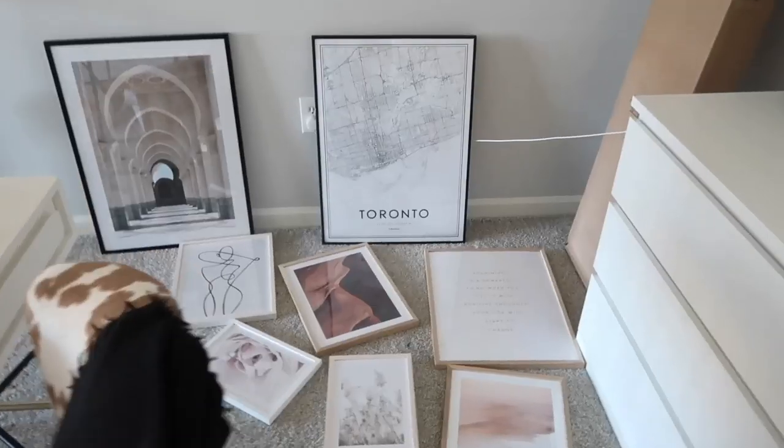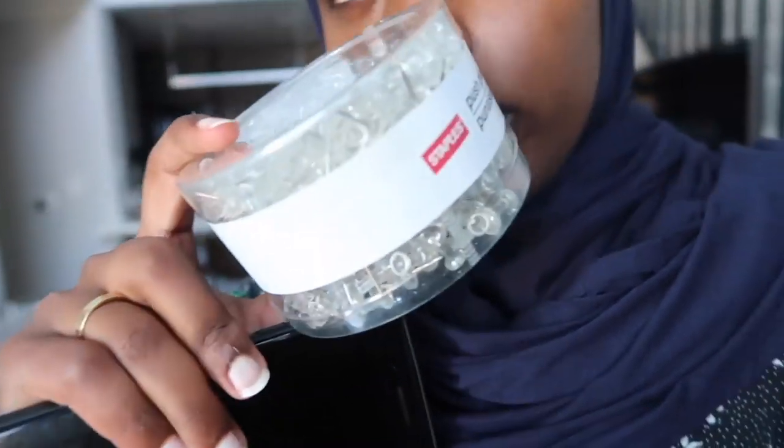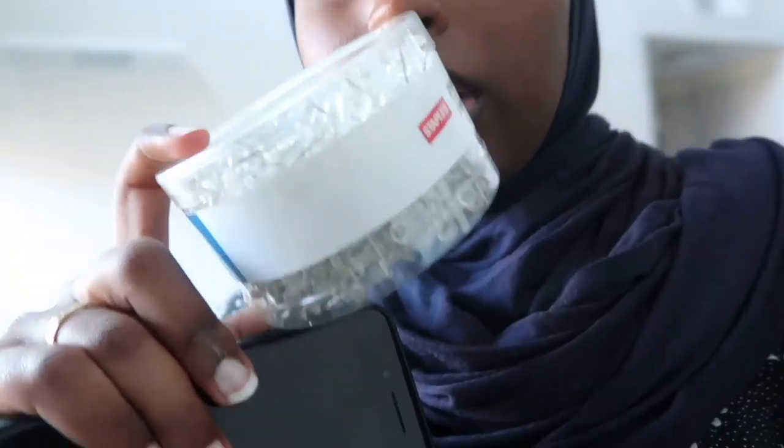Everything is kind of the same vibe and same tone, and I feel like it'll go really well with the rest of my office. I'm going to head to Staples now to get the little pins — thumbtacks — so I can put this all up, and then hopefully we'll have a really nice collage wall. I did a quick outfit change before leaving, but I've secured the pins — just these little clear thumbtacks.